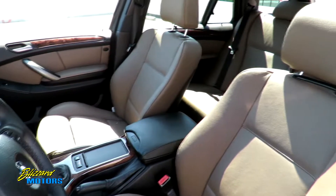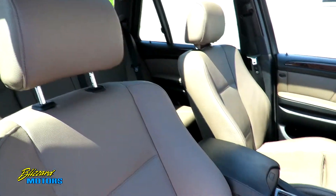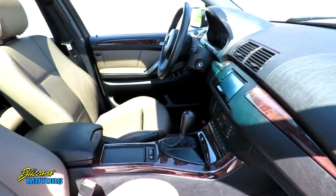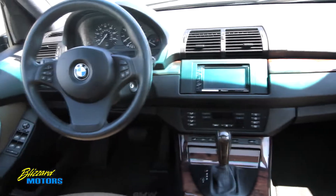It has a six cylinder engine, sport package, premium package, cold weather package, panorama moonroof, park distance sensors, xenon headlamps, heated steering wheel, and an upgraded sound system with iPod integration and Sirius satellite radio along with Bluetooth as well.